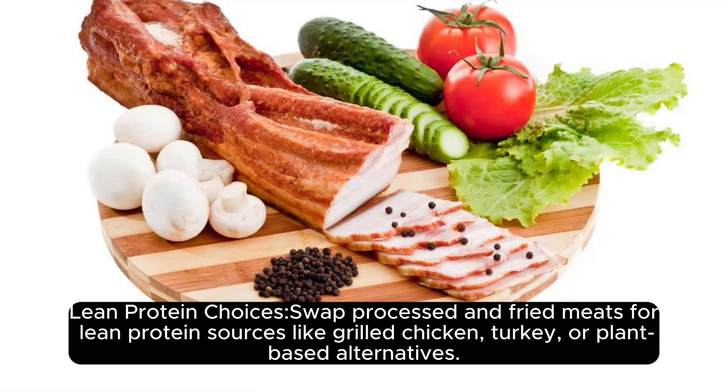Lean protein choices. Swap processed and fried meats for lean protein sources like grilled chicken, turkey, or plant-based alternatives.